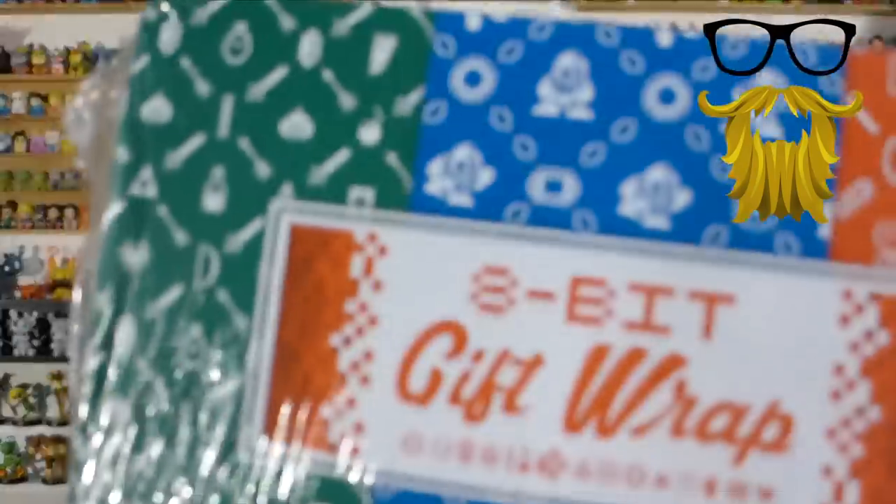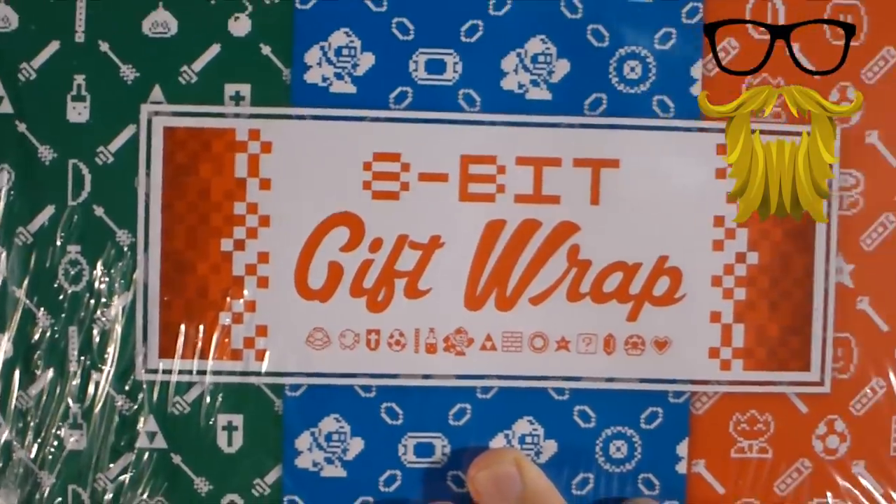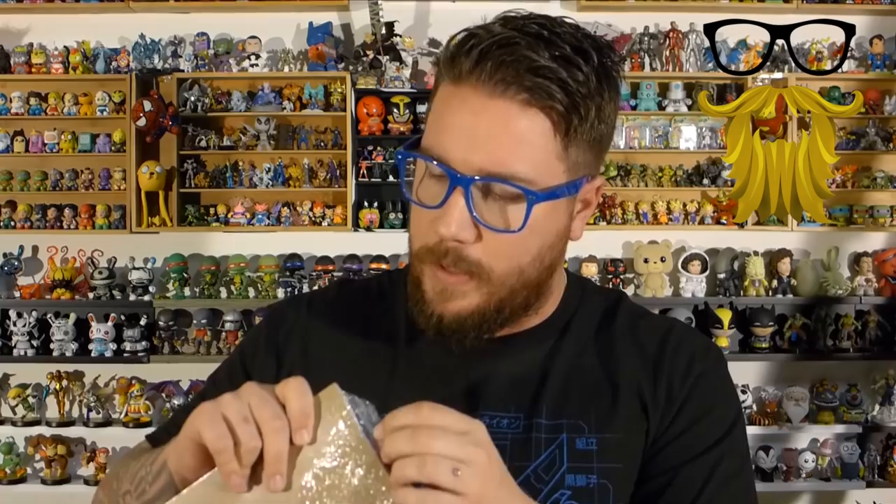Alrighty, first we've got gift wrap — 8-bit gift wrap. That looks kind of cool. So we've got three different kinds: there's a green one that's like Legend of Zelda, the blue one which is Mega Man, and the red one which looks like Mario. That's cool. I will use that — this came just before Christmas so I can wrap some stuff up in it. That's fitting. Looks very cool.